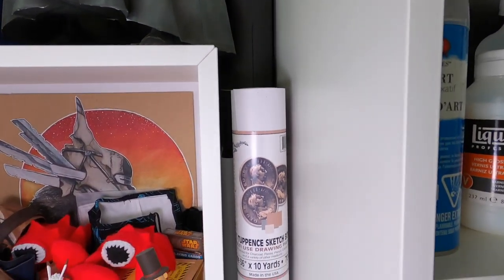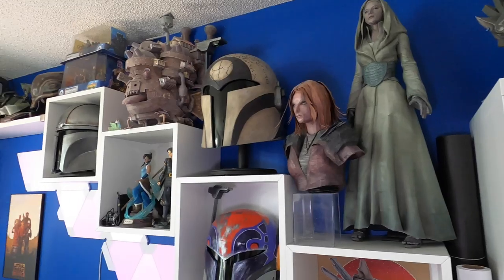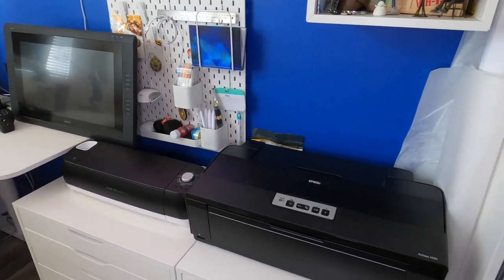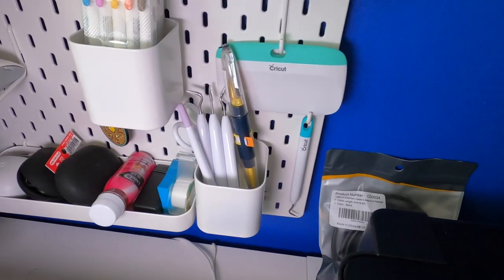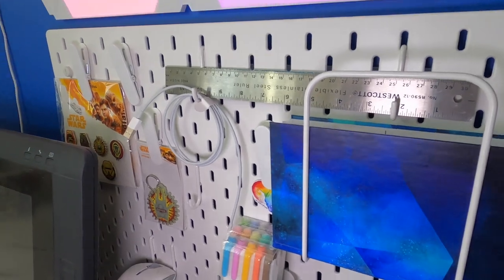Beside that shelf I have some large rolls of different types of paper and some vellum. Beside that is this display wall area that underneath has these drawer units with my printer that I use for all of my prints and store stuff, as well as my Cricut machine. Directly above that there is a pegboard that holds some Cricut tools as well as general supplies that I grab for a lot.